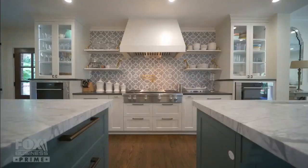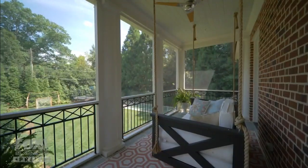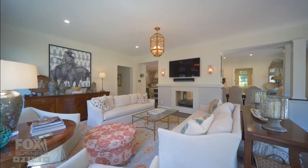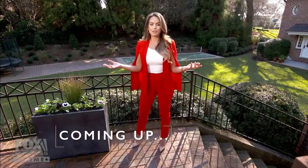Wine room, two kitchen islands, his and her sinks, French doors, terraces — and we've only seen the main floor. There's still a lot more to explore. This place can accommodate 10 people; it can accommodate 200.